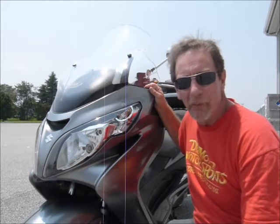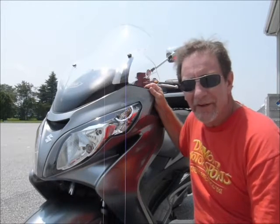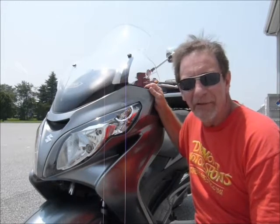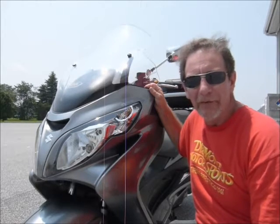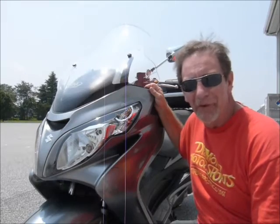Hi, this is Tim here at Diamond Motorsports, and I'm here today with a 2011 Suzuki Bergman 400. This scooter has everything — ABS brakes, great riding scooter. Come on in and see it at Diamond Motorsports, fueling your passion for adventure.